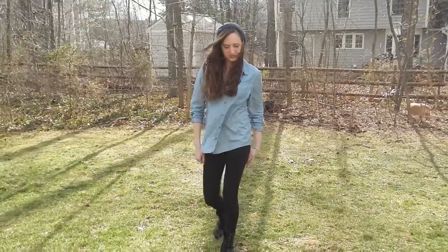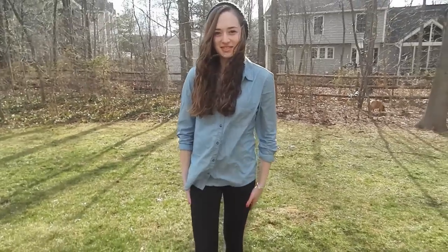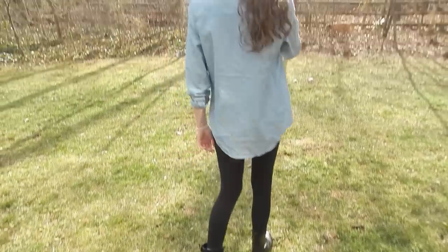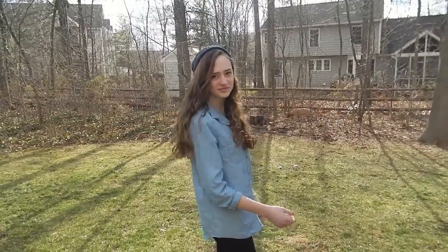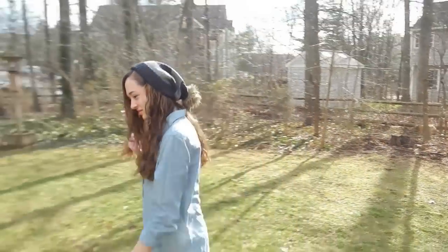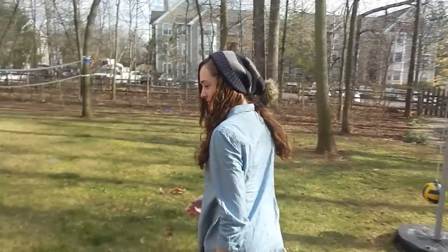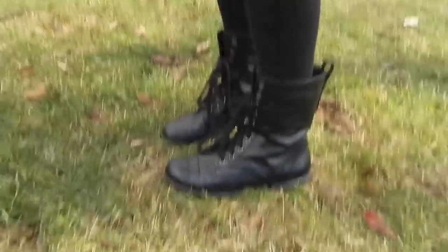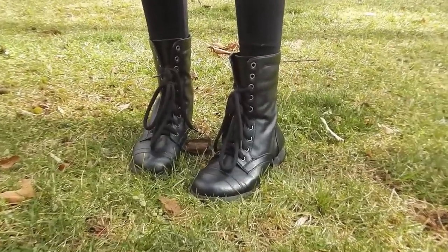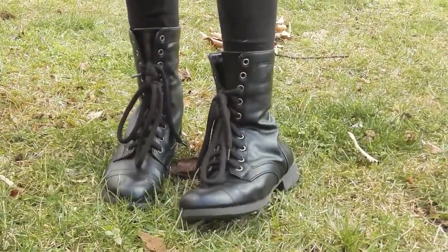So this outfit — I am just wearing this really big, kind of loose denim shirt. Sorry it's all wrinkly, it's been folded up. I am wearing black leggings and this beanie from Abercrombie, and I absolutely love it. The looseness and the fact that it buttons up really makes the shirt fit really well with my brace. And for shoes, I am just wearing my black combat boots.